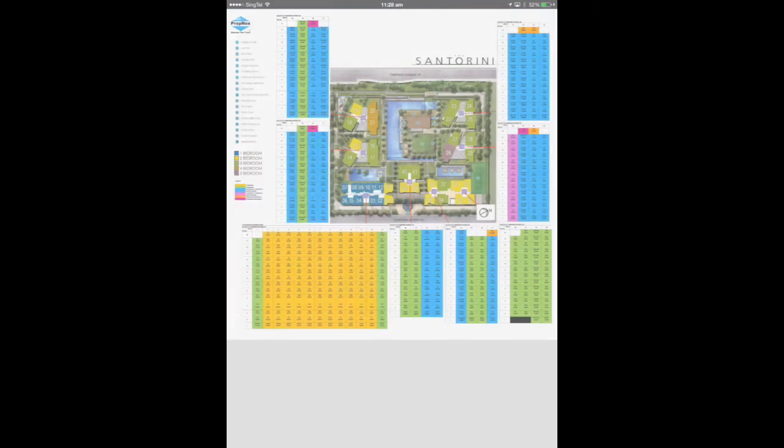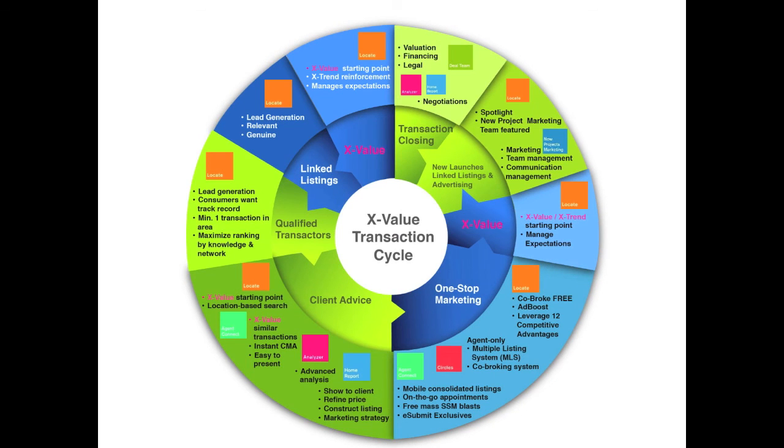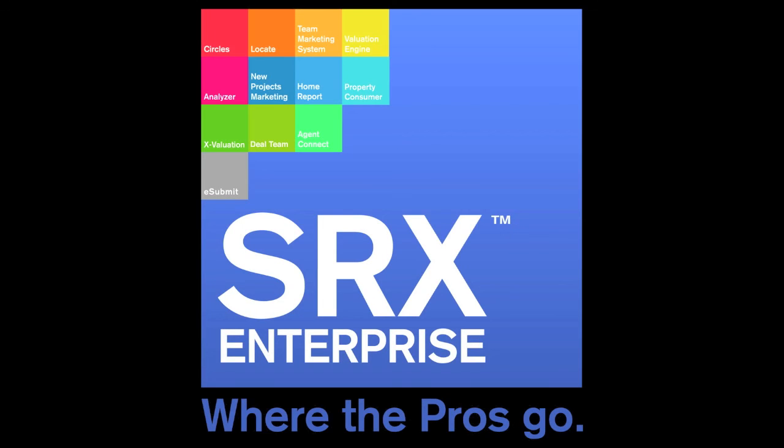Use SRX information, tools and your judgment to close deals faster. SRX Enterprise — where Singapore transacts real estate.